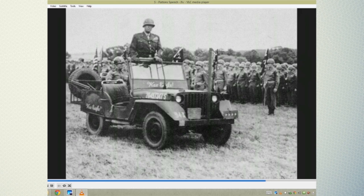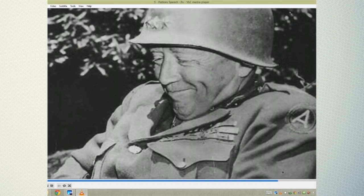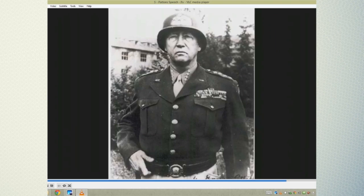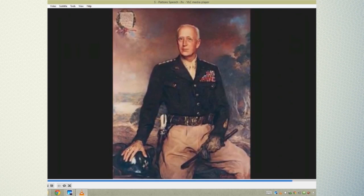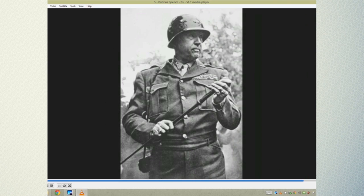Patton concluded: 'Thirty years from now, when you're sitting around your fireside with your grandson on your knee and he asks what you did in the great World War II, you won't have to say, well, I shoveled manure in Louisiana.' That was typical of one of his speeches — that's why he spoke all the time.